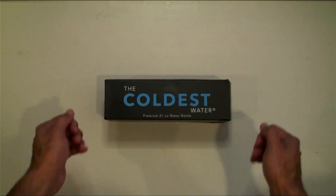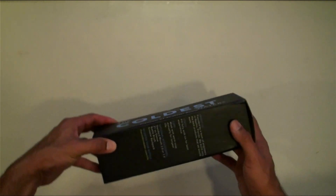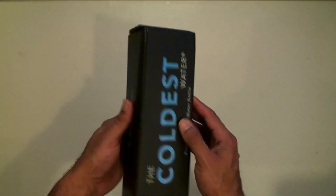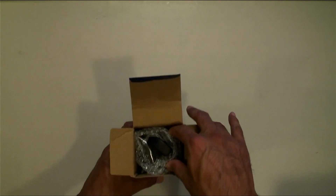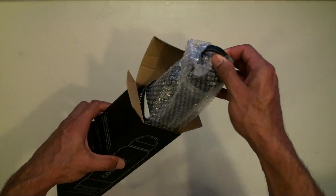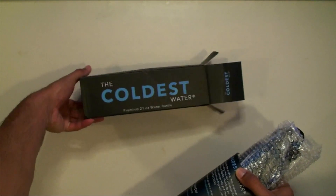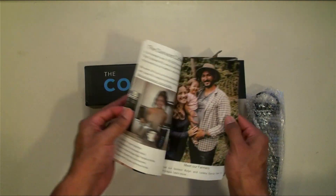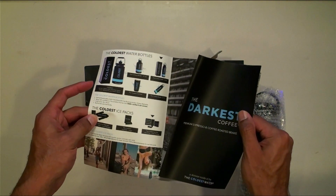Here it is — the Coldest Water bottle, the premium 21-ounce water bottle. I want to thank the Coldest Water bottle company again for sending this to me. There's also a product catalog with lots and lots to grab from the Coldest Water website.